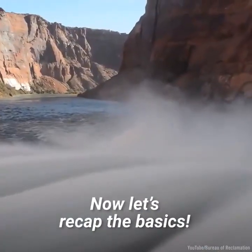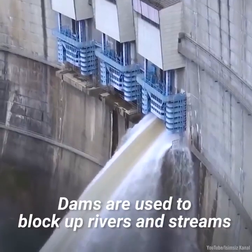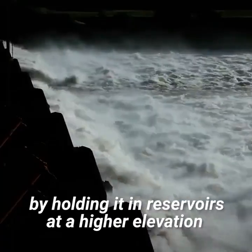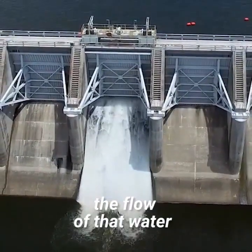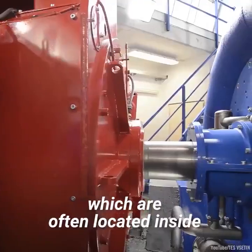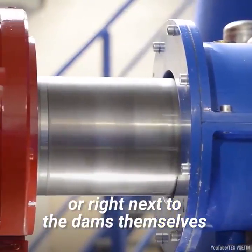Now let's recap the basics. Dams are used to block up rivers and streams to create potential energy with the water by holding it in reservoirs at a higher elevation. The dam is then used to control the flow of that water into a hydroelectric power plant, which are often located inside or right next to the dams themselves.